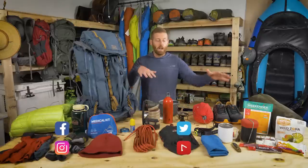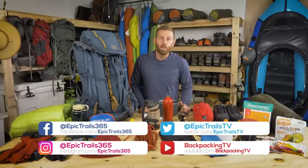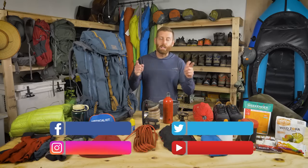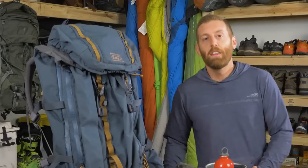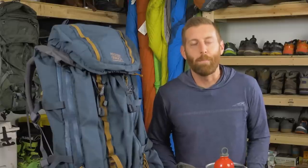Before we get into the video and break down everything, I'd like to ask a quick favor to like and subscribe to our channel — it definitely helps us get the word out. I'd also like to give a shout out to Mystery Ranch. They are making a lot of things possible with some of our video shoots here with Backpacking TV and Epic Trails. They make amazing backpacks that I totally recommend — check them out at mysteryranch.com. Awesome and bomber packs.